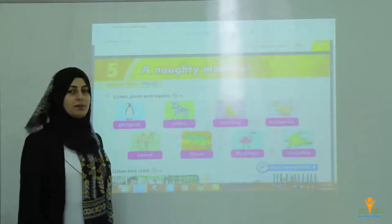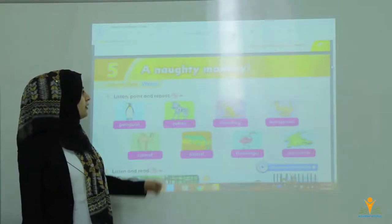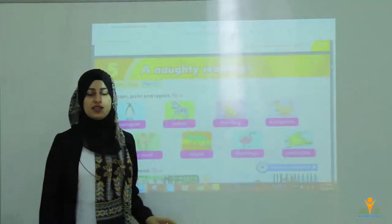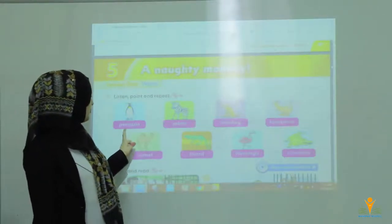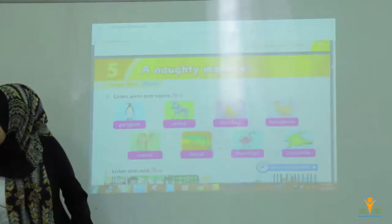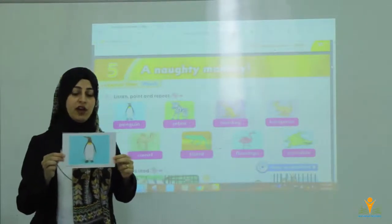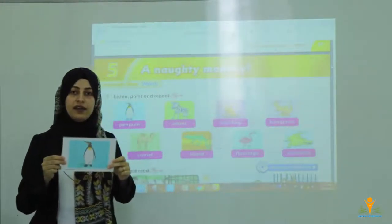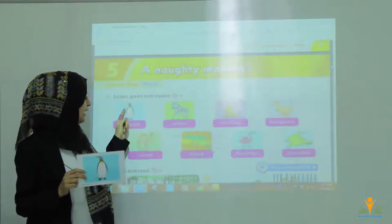Here we are talking about animals, birds, or fish. In Unit 5, the topic is about a naughty monkey. Here we have some vocabularies, some words for animals, birds, or fish. The first one is penguin. Penguin lives in the cold places in Antarctica and they can swim, they can walk. It's black and white.